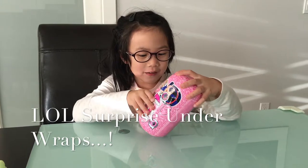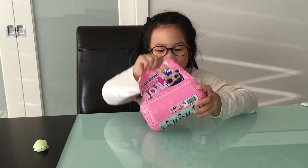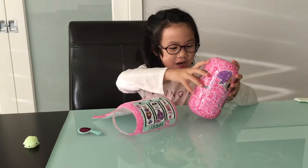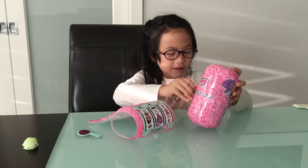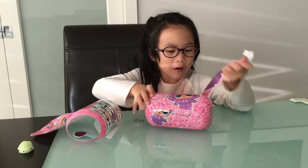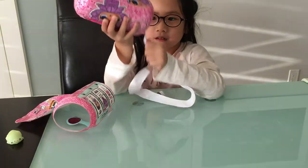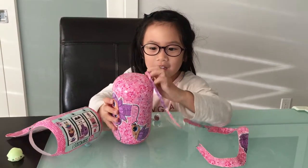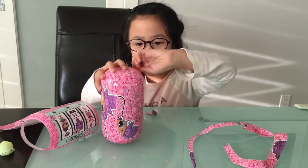Ooh, this is going to be so nice. Whoa! I got a pink bubble. Is there a certain one that you want? Is there a certain doll that you're looking for? This is my doll. I want like a spy.